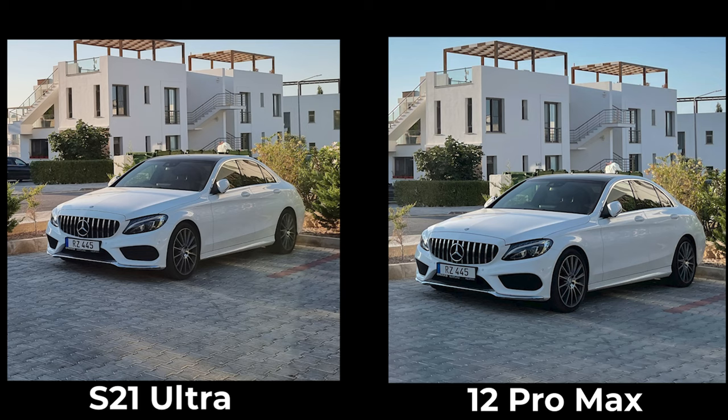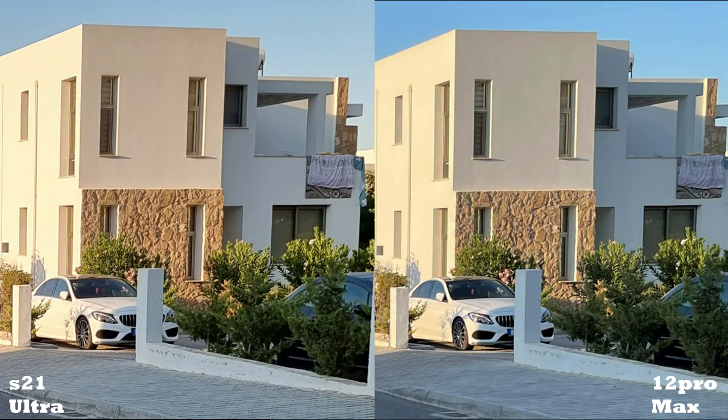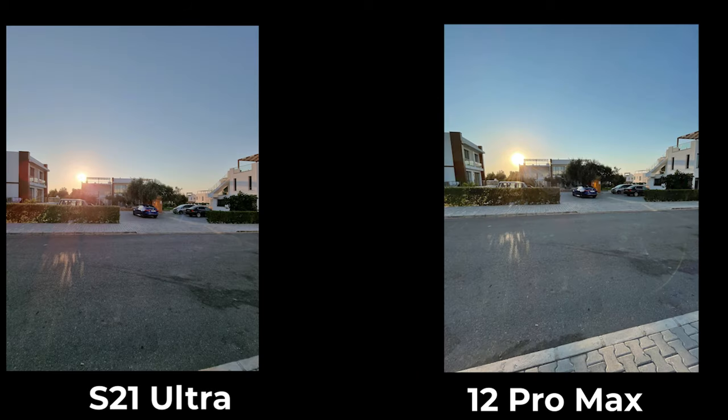For landscape shots, most of the time the iPhone 12 Pro Max goes for a cooler look with a bluish tint, while the S21 Ultra goes for a warmer look with a yellowish tint. Details are similar on both, but the S21 Ultra is a tad sharper. For dynamic range, both phones do an excellent job in controlling the highlights — sometimes the 12 Pro Max is better, other times the S21 Ultra is better.